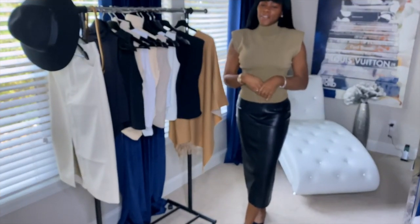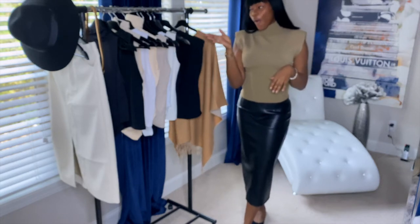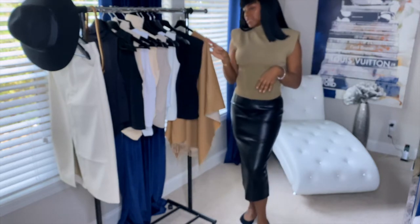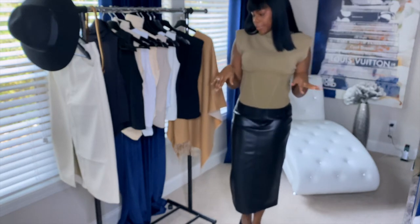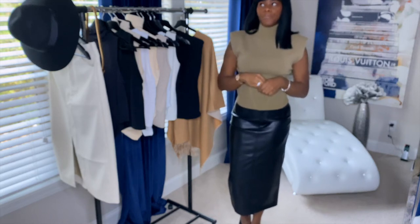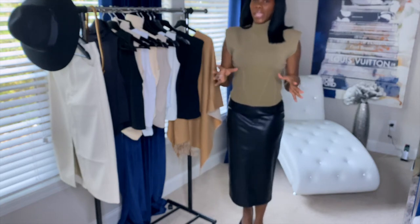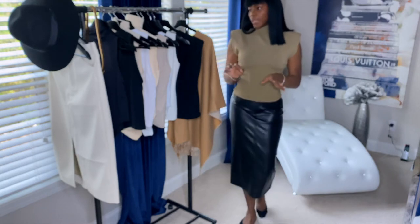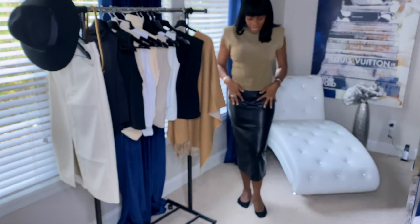Welcome back to my channel guys, it's your girl Coco Stiles, and in today's video I'm gonna be doing a Zara haul and a Saks Fifth Avenue haul — not too much from Saks. Just a disclaimer: you guys know that Zara does not carry a tall section, so I don't buy pants and stuff from there, however I do buy skirts, so with that being said let's start with the first outfit.